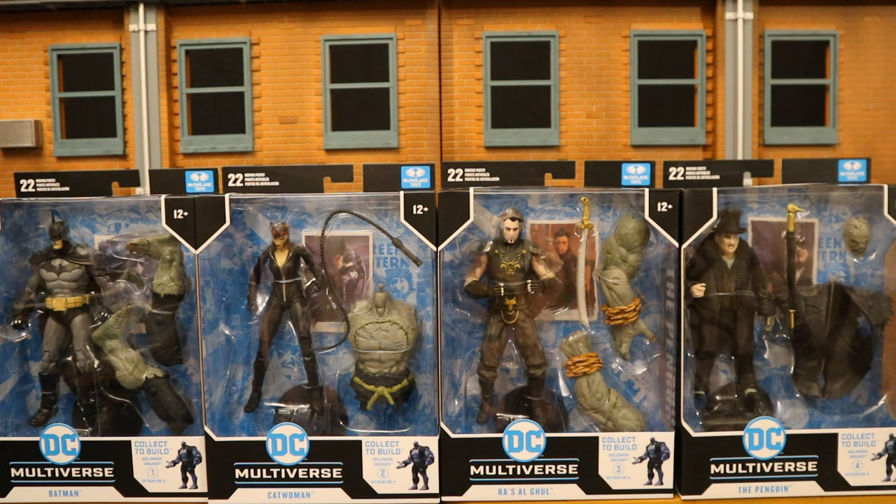This is the wave you have to get to build Solomon Grundy, consisting of Batman, Catwoman, Ra's al Ghul, and Penguin. If you get all four of these figures, you can collect to build Solomon Grundy. I'm really excited for this wave, as I'm a huge fan of the Arkham franchise and I'm a huge Batman fan and collector.